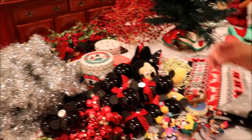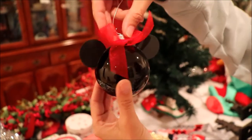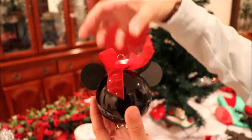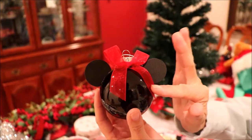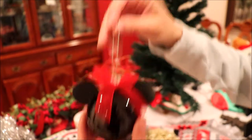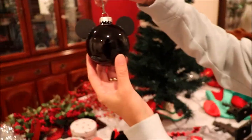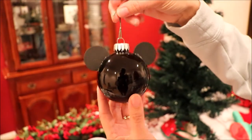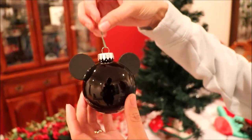Let me show you the ornaments that I made. I just took black ornament balls and cut out of foam the ears. For the Minnie Mouse I cut out some bows and glued those on and just glued on a little hanger. And for Mickey it's exactly the same but without a bow. These were really fun and really easy to make and look really pretty on the tree.